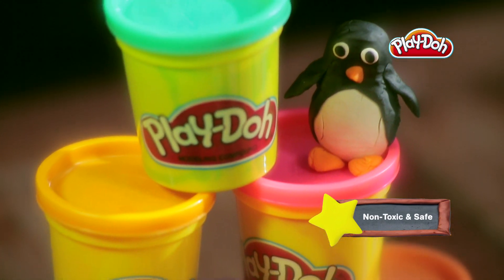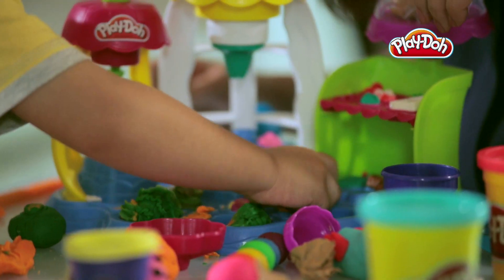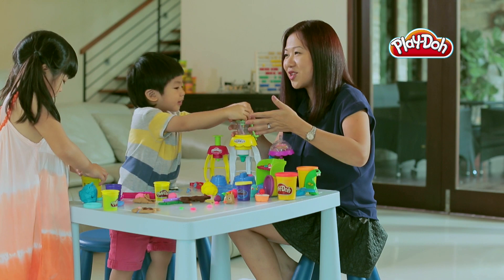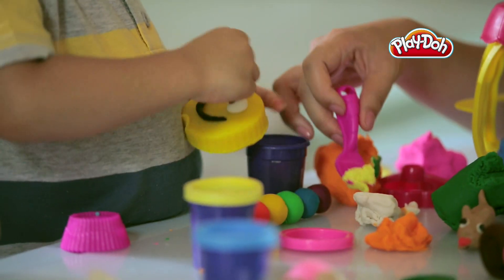Play-Doh compound is non-toxic and non-allergenic, so I know it's safe for him to play with. Are you making croissants? Yes. They love to pretend that they own a restaurant and then they would cook the items and then they would serve it to us.